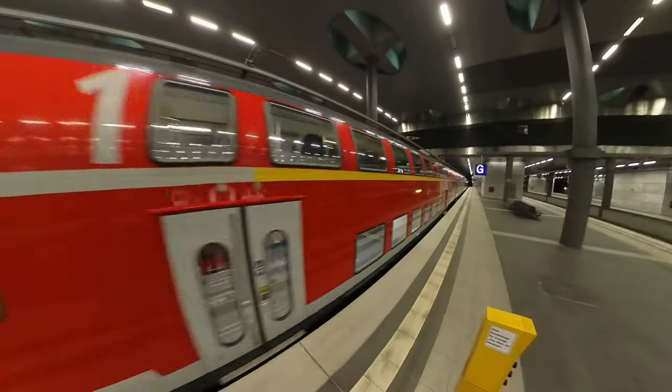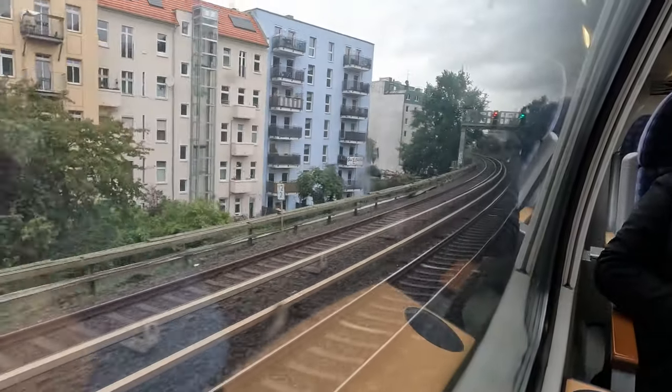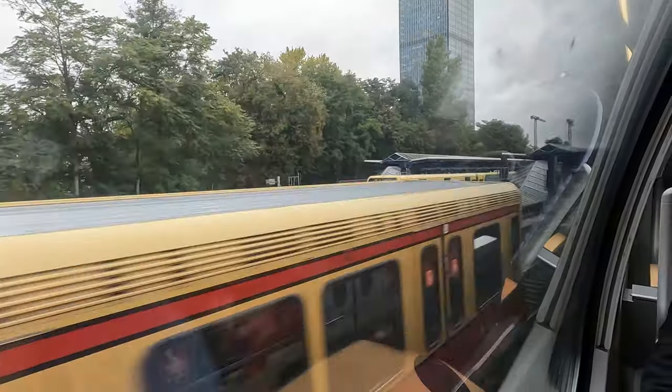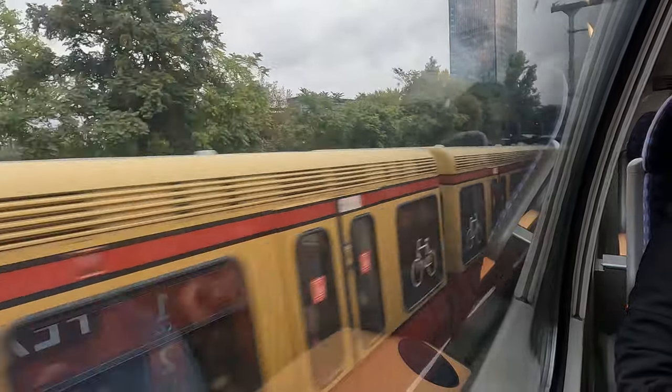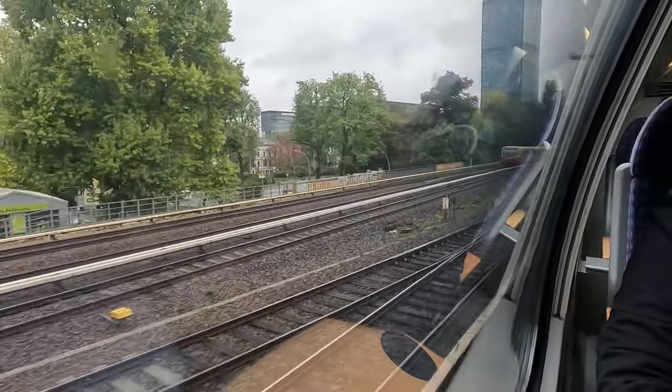Hello travelers, welcome back to the channel. Today we are looking at the Flughafen Express or FEX, the Berlin Airport Express. This is the fastest way to get from Berlin Airport to the center and vice versa. So if you are looking for the best and fastest way to get from one point to the other, this video is for you.